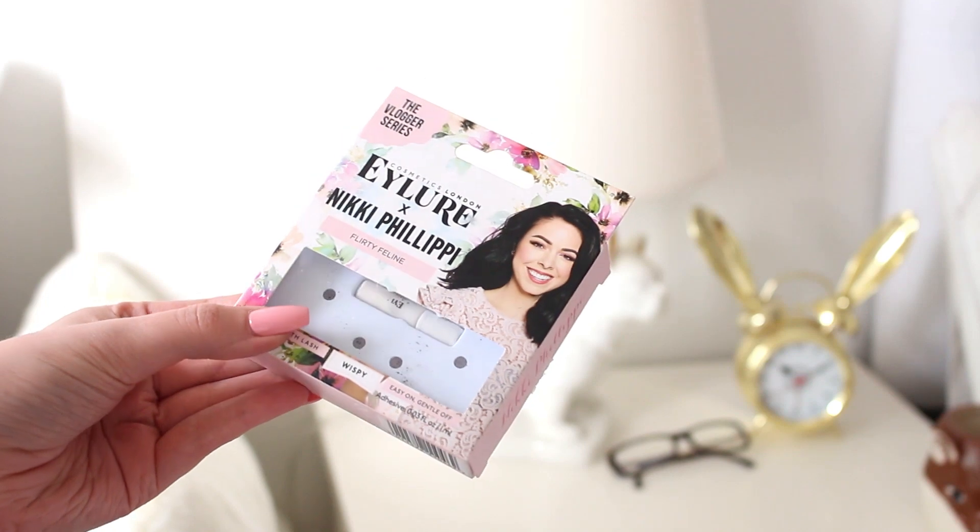I also went to Walgreens and picked up some false eyelashes from Eylure with Nikki Philippi. I love Nikki Philippi — she seems like such a nice person. I'm actually wearing them right now if you guys can see. When you're filming a video your eyelashes never show up, so you have to put on falsies to make it look like how regular eyelashes would look in real life. I love them because they look natural enough to wear out in person. They're the Flirty Feline style, three-quarter length — I hate full-length lashes because it irritates the corner of my eye. They're very wispy and natural looking, which I appreciate.